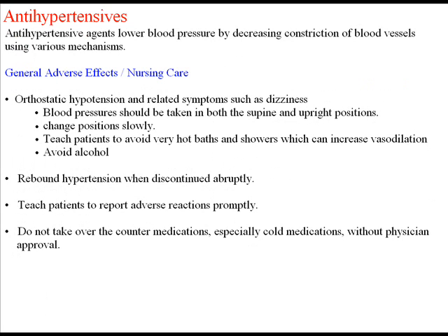The next category of drugs is antihypertensives. As a review, antihypertensive agents lower blood pressure by decreasing constriction of the blood vessels using various mechanisms. In general, adverse effects and nursing care for antihypertensives include watching for orthostatic hypotension and related symptoms of dizziness, as these may be seen with all types of antihypertensives. Blood pressure should be taken in both the supine and upright positions.